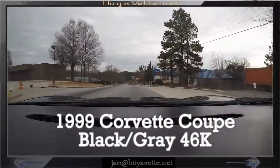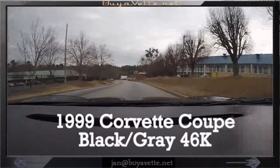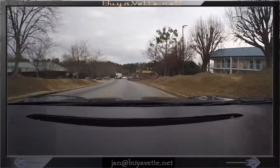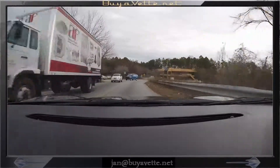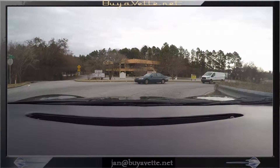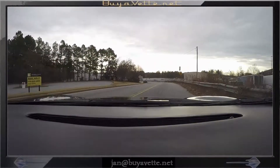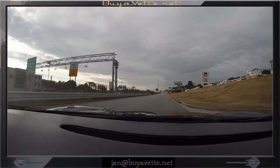Hey, this is Jan in a 1999 black coupe with light grey leather, automatic, with only 46,000 miles. This car is in impeccable condition and is ultra clean both on the exterior, interior and underside, driving on Tyres Avenue with wheels that are chrome.